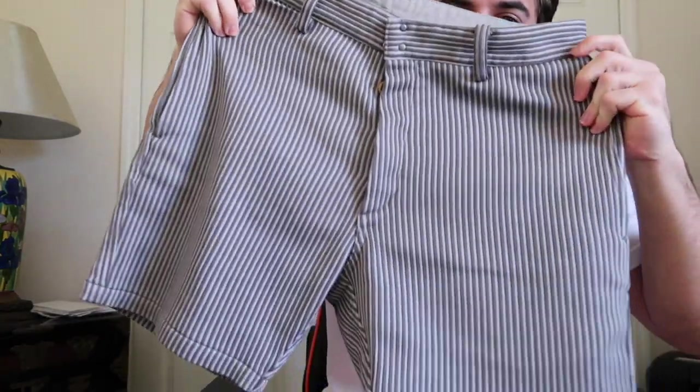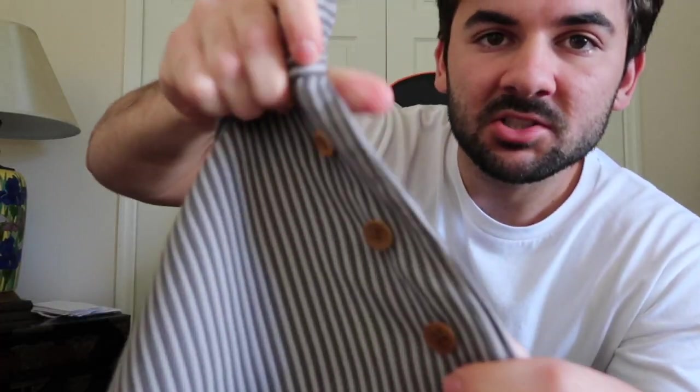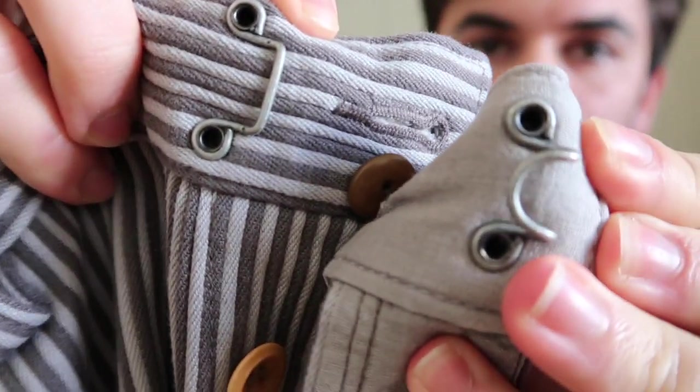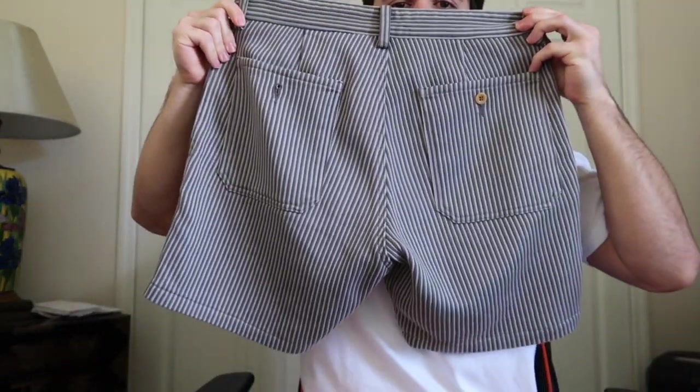That's it for tops, so moving on to bottoms. From 2015, these are the Visum Pastoral Shorts in a damaged dobby material, which is like a corduroy. You can see it's got texture on each one of the ropes, vegetable ivory buttons, and really nice metal hardware.